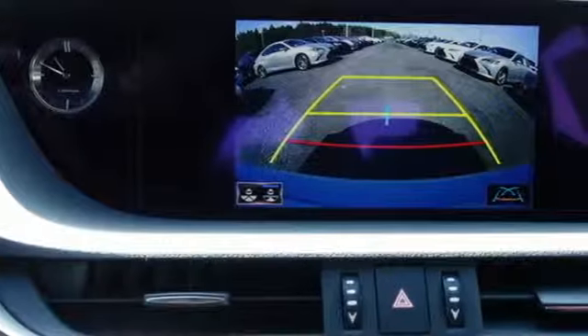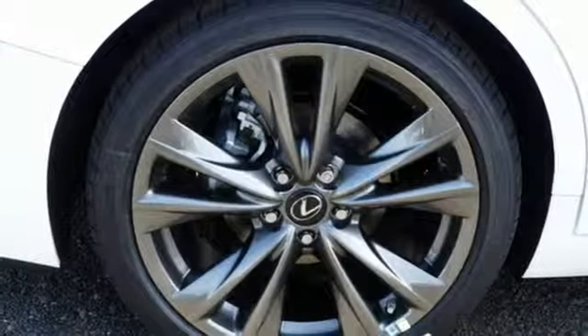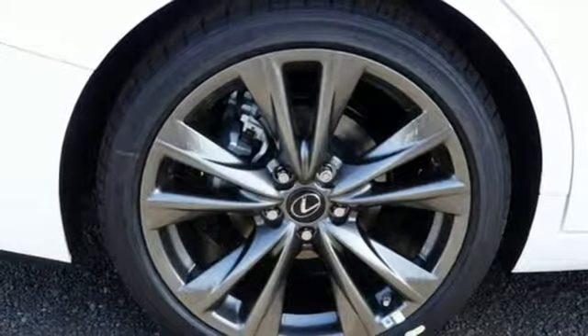Features include streaming audio, dual zone climate control, doors and push-button start proximity key, power sliding and tilting sunroof, automatic transmission.